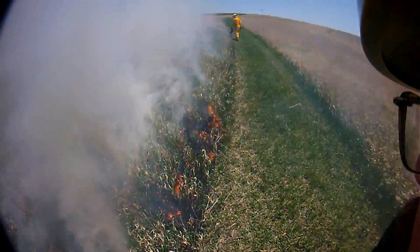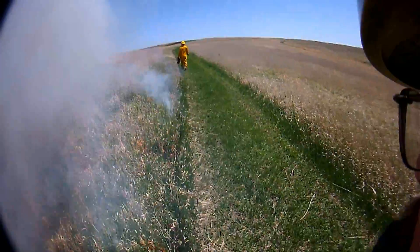At several points during the burn this day, I had to go into the green and light off patches that didn't burn. I could hold my breath, walk in, burn a couple patches in a pretty narrow strip, and then step back out and take another breath. So I didn't have to really breathe any smoke.